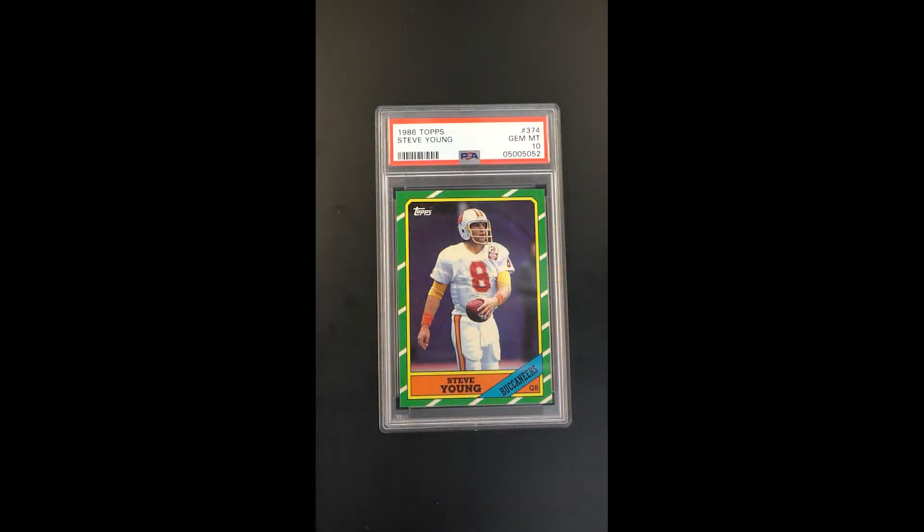Those who study cards and study rookies, this is one of those cards that's on the list of immortality. Part of its immortality isn't just the player depicted and the importance of the issue, but it's the extreme scarcity. This is an impossible card to find in gem mint condition.